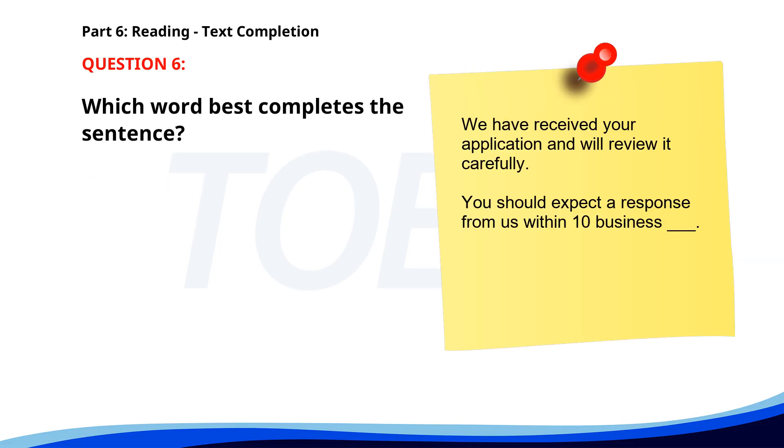Number 6. We have received your application and will review it carefully. You should expect a response from us within 10 business ___. A. Days. B. Days. C. Days. D. Day. The correct answer is C: Days.